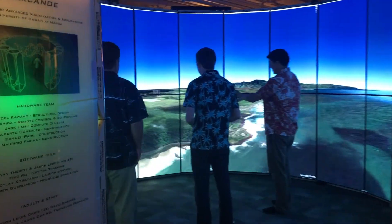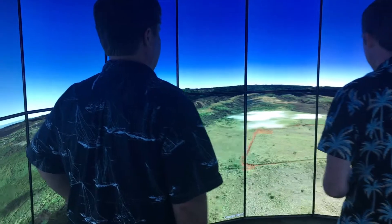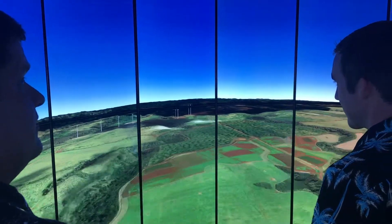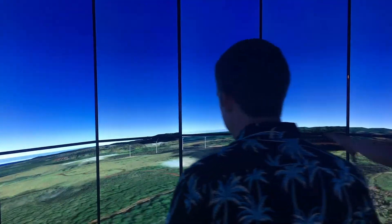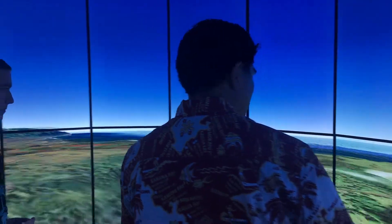The analysis and comprehension of outputs from energy planning models is often difficult. This is especially true when explaining the impacts of complex integrated data sets to stakeholders and policy makers who may not be well versed in the data and models used. Communication is critical to ensure stakeholders have a clear understanding of the potential impact decisions will have on Hawaii's energy landscape.